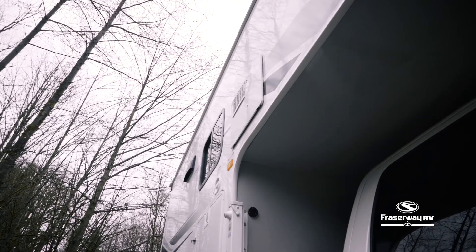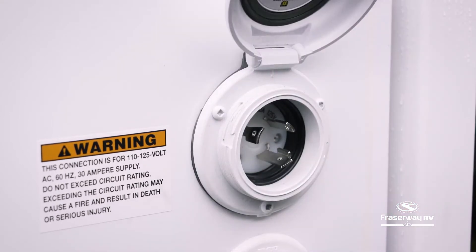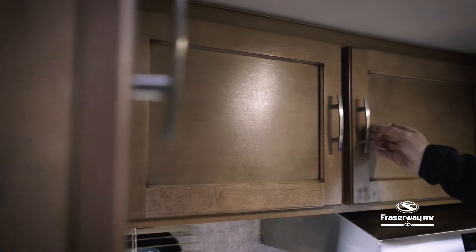This truck camper is equipped with solar panels to keep the camper charged, and when you need extra power, a 110-volt hookup is available to power appliances from your campsite. Fit all of your camping needs in the exterior storage compartments and the storage cabinets available inside.